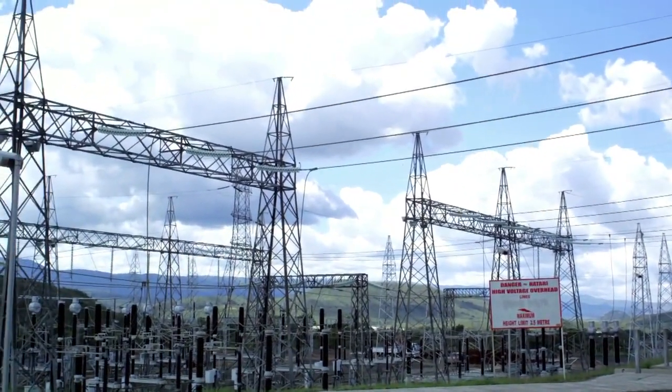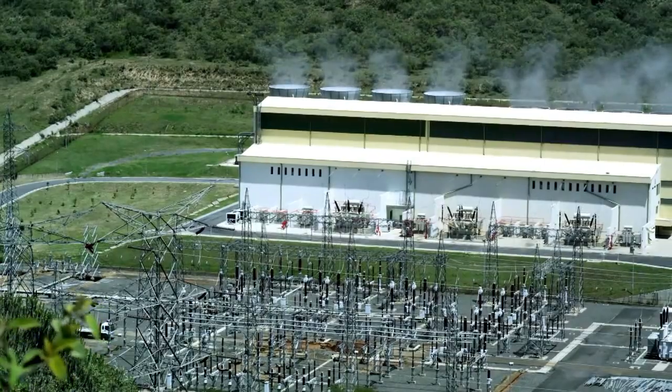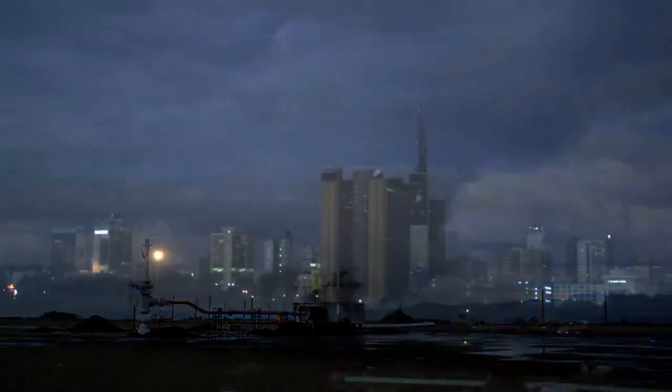And that's just a fraction of the estimated 10,000 megawatts of Kenya's untapped geothermal energy potential, which, if fully utilized, could power millions more homes.